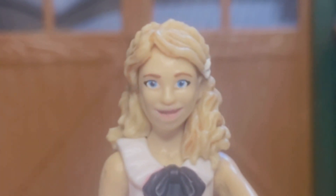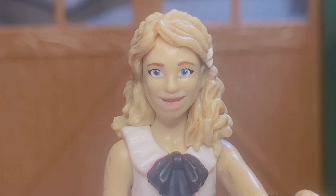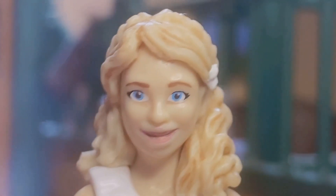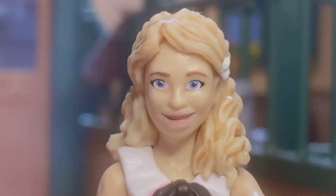Hi everyone, and welcome to my very first barn vlog. My name is Amelia, and today I'm going to be showing you the barn where I have my lease horse at.